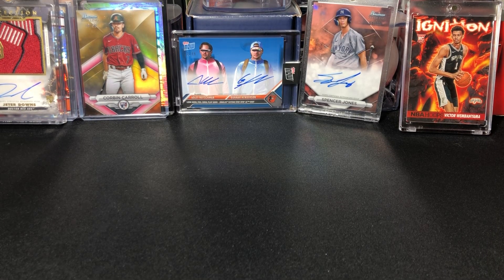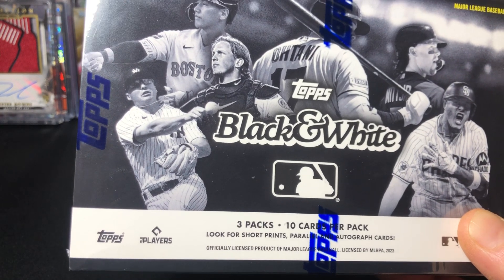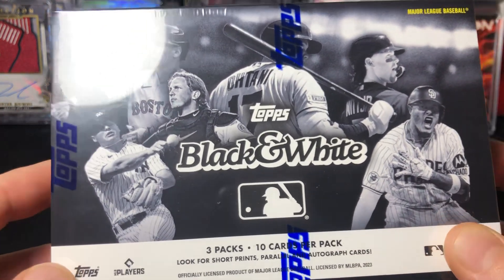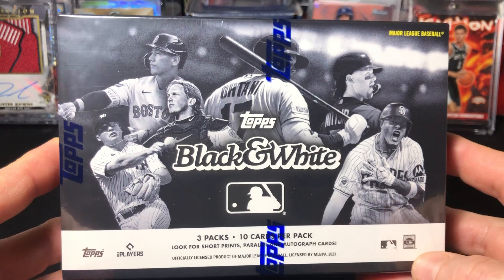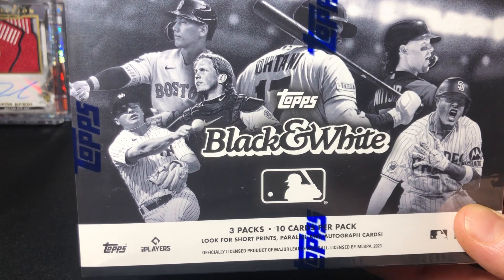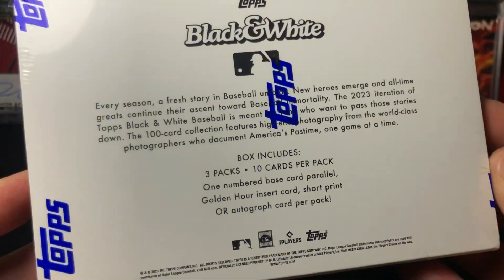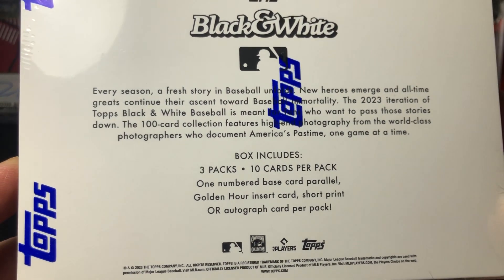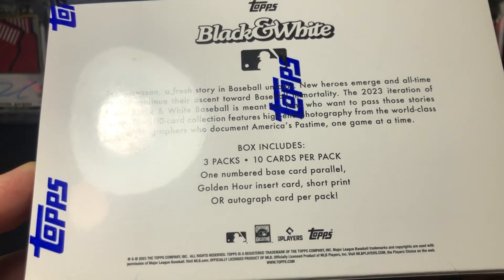What is going on everybody, welcome back. Today we are doing a new release online exclusive 2023 Topps Black and White. These ones were going for 80 bucks - you get three packs, 10 cards per pack, no guaranteed autos. The odds were one in three boxes for an autograph. Checklists are pretty good, got some good veterans and good rookies. One numbered base card, parallel, golden hour insert card, short print, or autograph card per pack.